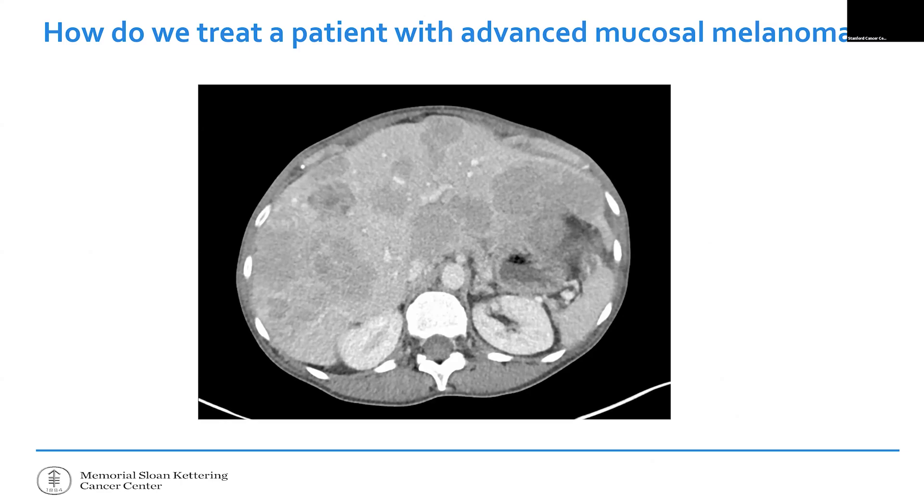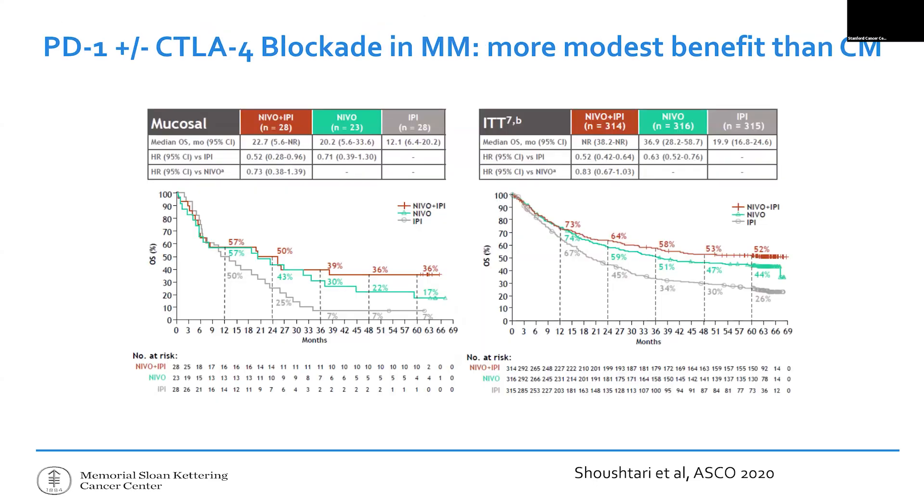How do you treat somebody whose melanoma doesn't have all the DNA mistakes and doesn't have a long track record of study in large datasets? This is someone's liver with multiple grayish tumor spots actively threatening their life. The immunotherapies that have led to cures can still cure people with mucosal melanoma, but just not as often. In this plot, the red line for mucosals is just a little worse compared to skin melanoma — it doesn't mean it can't work, it just doesn't work as often.